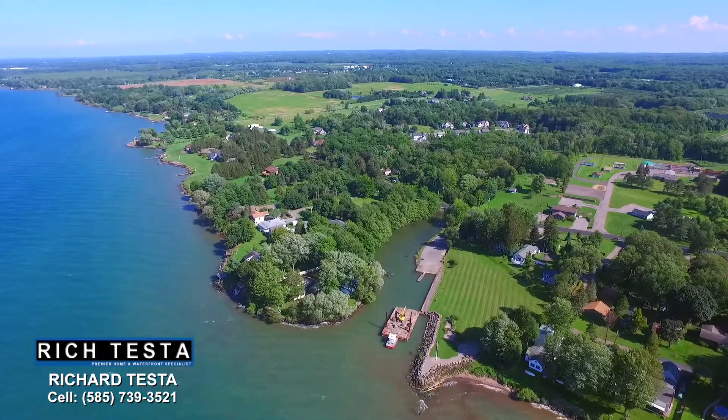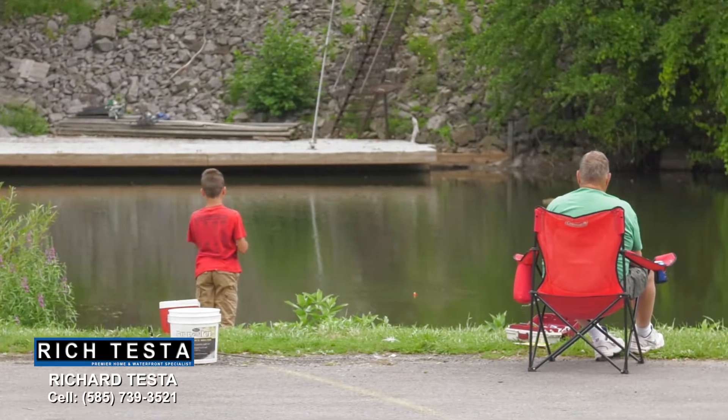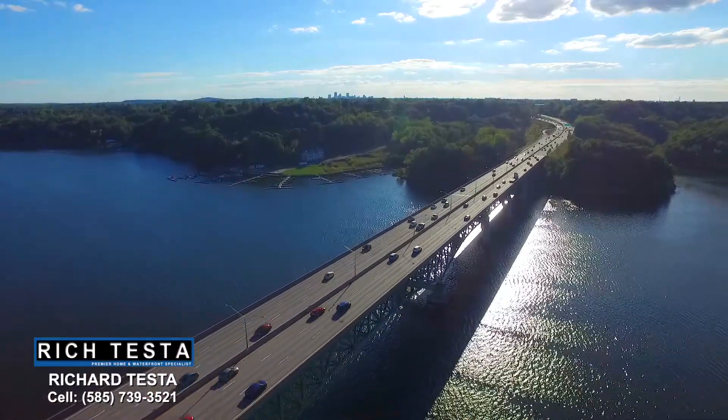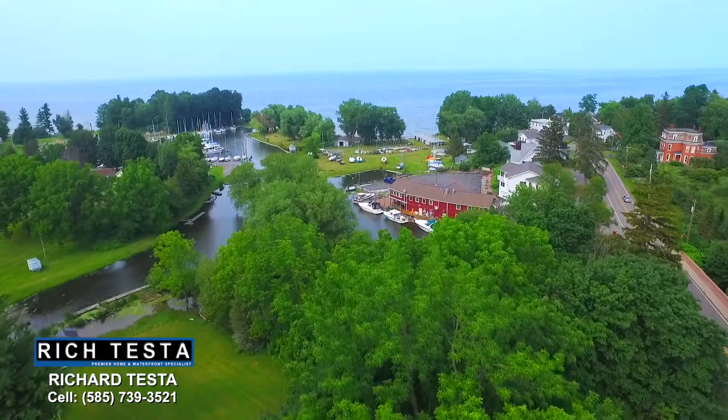Enjoy nearby Bear Creek Harbor to launch your boat, with easy access to Rochester and all of Monroe County, and the charming hamlet of Pulteneville.